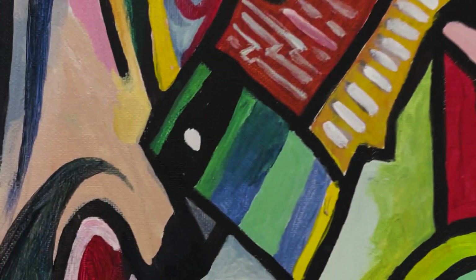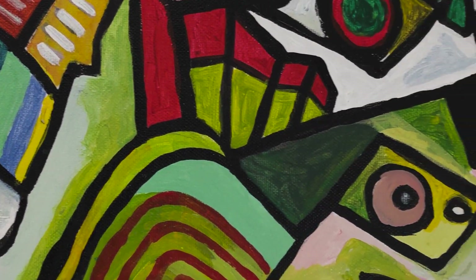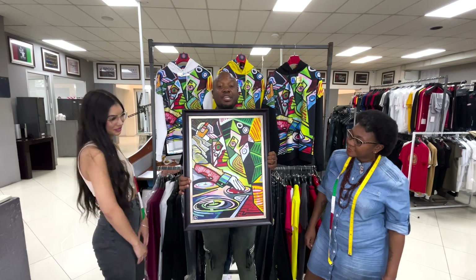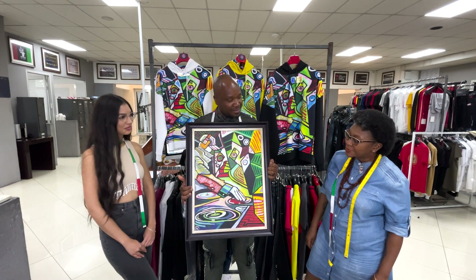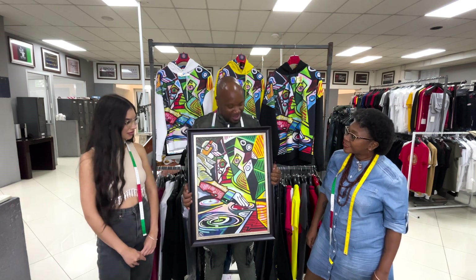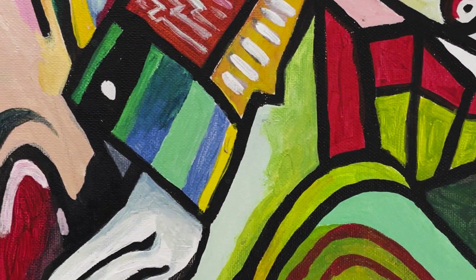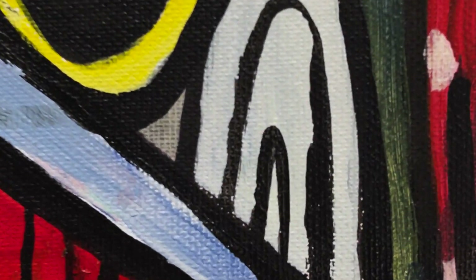So we did an improvisation from the inspiration and we did our own piece called DJ of Algiers. It was also a Cubism style — very bright colors, eye-catching. Picasso was a great artist, and to be inspired by him was quite something special.